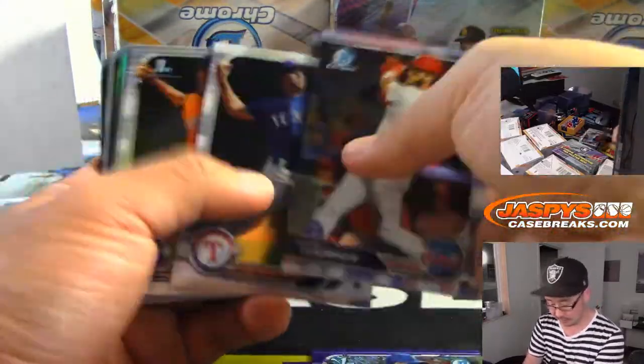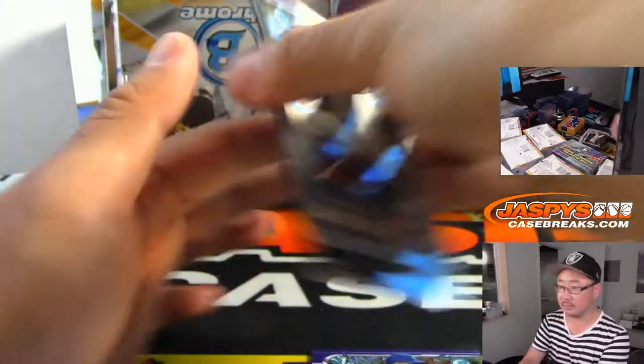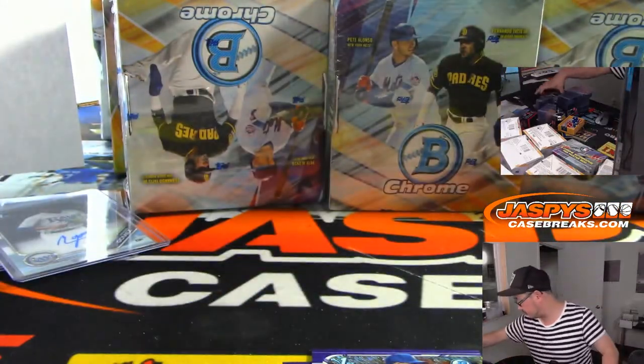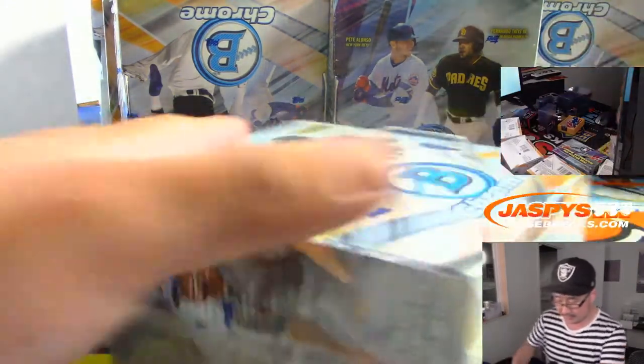A Purple Shimmer right there — those are not numbered. Next box.